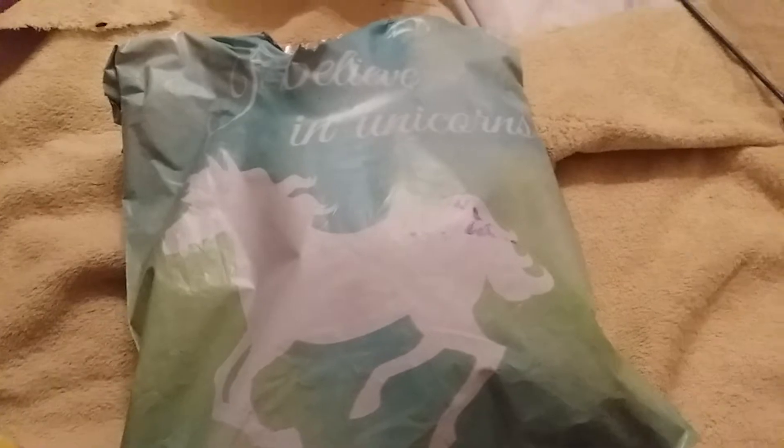Hey everybody, welcome back to my channel. I'm hanging out with Pac and Diesel right now. I came home from work and I had a package from I Love Squishies 803. My mom said I had packages waiting for me and I got really excited because I got like 8 or 9 packages coming, plus Banggood packages.